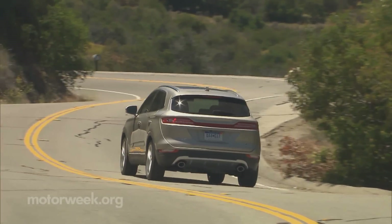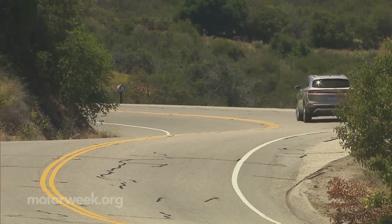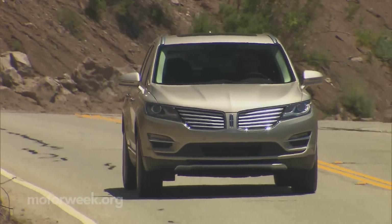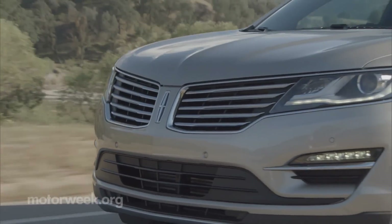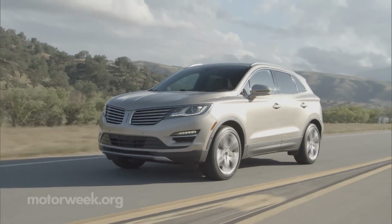All-wheel drive is standard with the 2.3 and available on the 2.0. Torque vectoring control is standard on all. Lincoln didn't release a 0-to-60 time, but the 2.3 should just best the Escape 2.0's seven seconds. Towing capacity is actually greater with the 2.0-liter, but at 3,000 pounds, it's still rated 500 pounds less than the Escape.